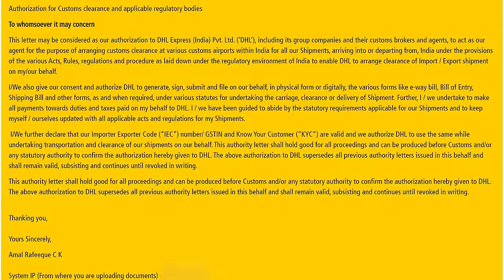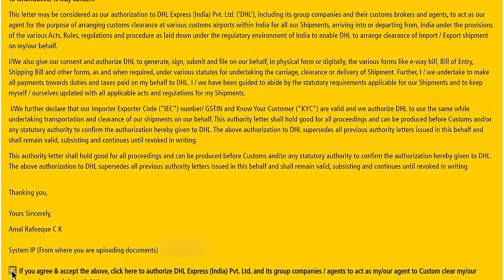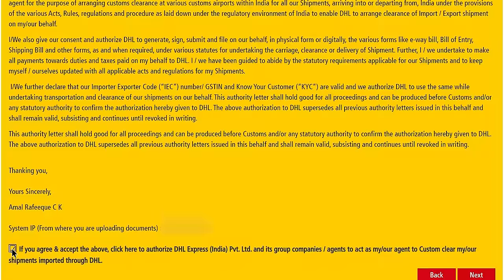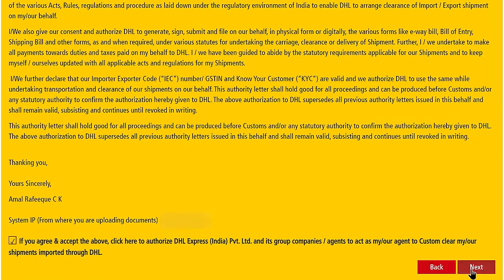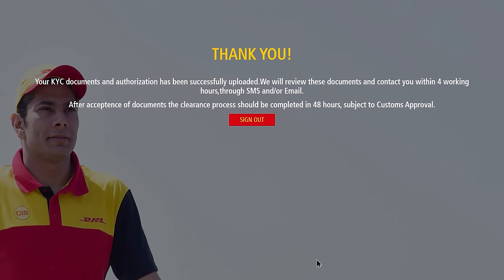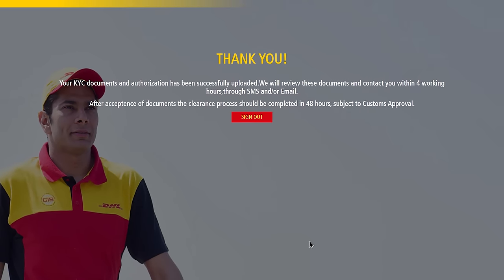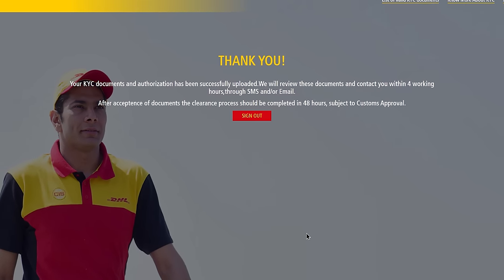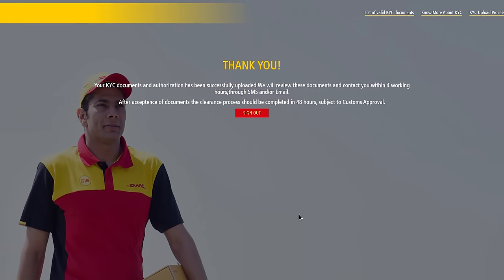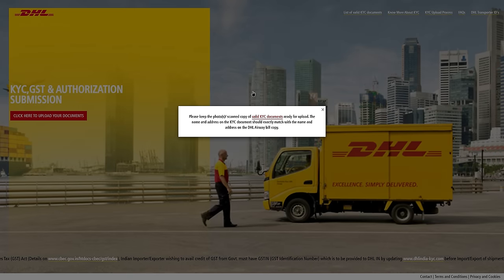Click Next and you'll be presented with the authorization details. Basically, it is a letter in which you're authorizing DHL Express to act as your agent for customs clearance, so they can file all the necessary documents needed for your shipment clearance pre-arrival. This means once your shipment arrives in the country, it will not get stuck at clearance. Once you understand all this, click Next and Submit. You have officially submitted the KYC document to your courier service. It will be reviewed by DHL — the review process takes approximately four hours — and they will notify you via SMS or email whether it's accepted or rejected.